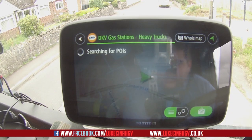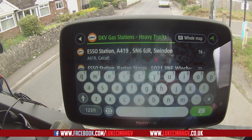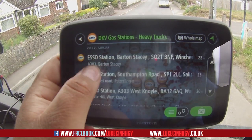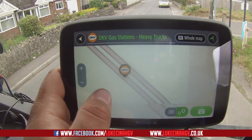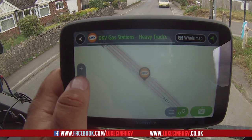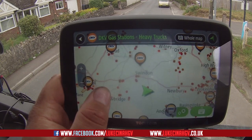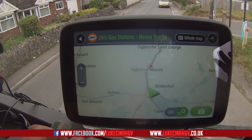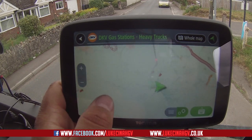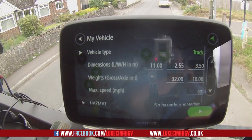So we're going to hit heavy trucks and see what it says — I haven't really used this feature too much. It's searching for the POIs, and there we go. It's finding the closest ones available. The closest one is 16 miles away on the A419, which is actually quite far. I believe there are petrol stations around here that I could get this truck into, but they're not coming up. Never mind, we'll make our way to that one anyway since I have to go back that way to get to base. Let's see how long it takes to calculate.